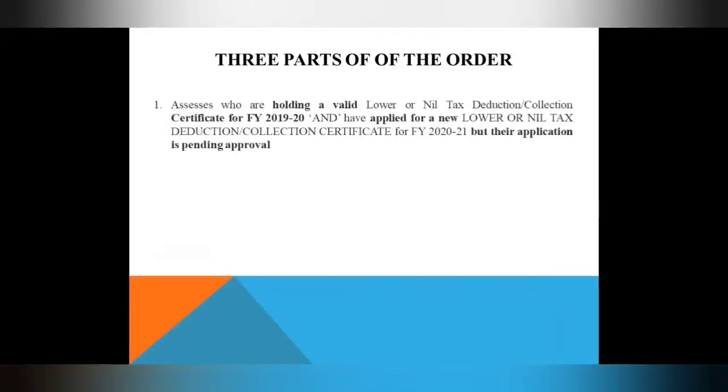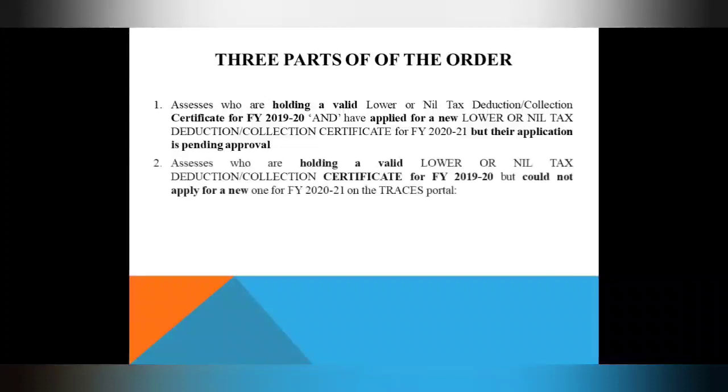There are three parts to this order. The first covers assessees who have a lower or nil deduction certificate from 2019-20, which was valid for last year, and who have also applied for LDC for 2021 — meaning they have already filed their application but it has not been processed and is pending for approval. The second part covers assessees who hold a valid certificate but have not applied for a new certificate for 2021 on the Traces Portal.